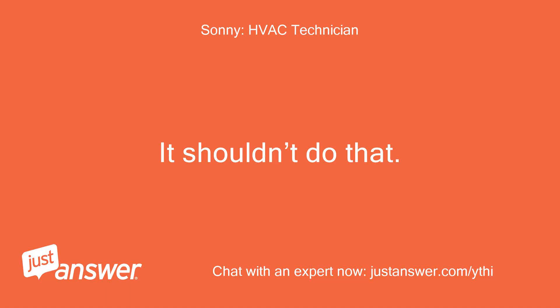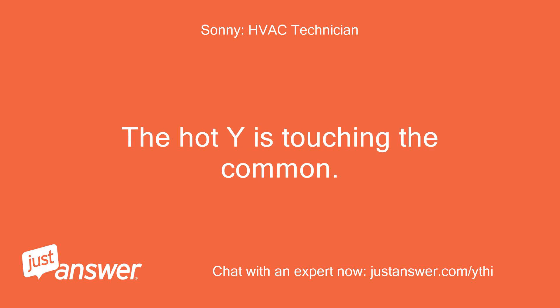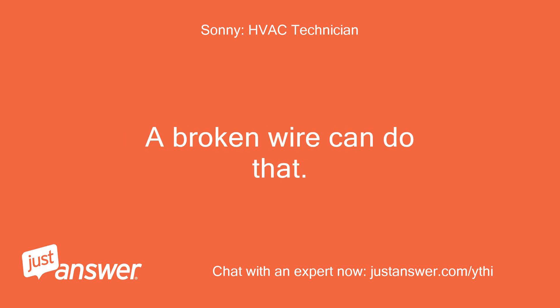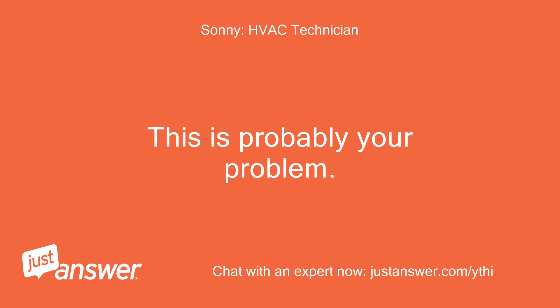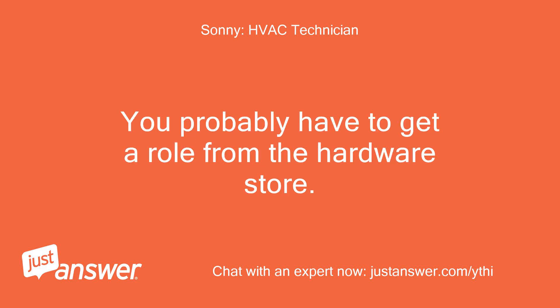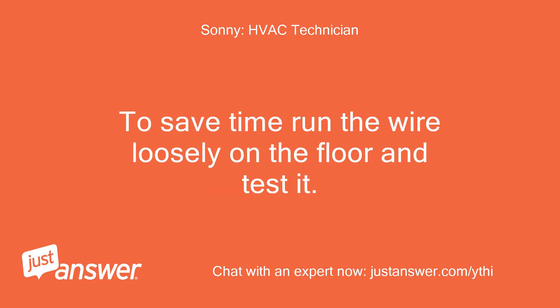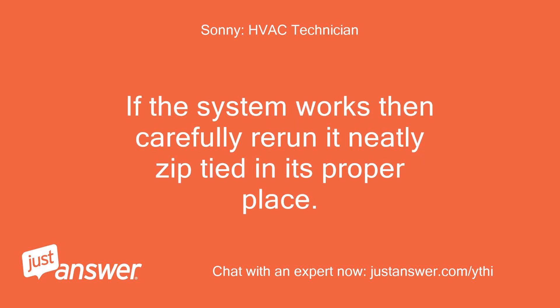It shouldn't do that. If you hooked up your wires correctly — R to Y — then the condenser wires are touching somewhere. The hot Y is touching the common; a broken wire can do that. This is probably your problem. Get a new thermostat wire — you'll probably have to get a roll from the hardware store. Use a new wire to connect the outdoor and test it again. To save time, run the wire loosely on the floor and test it. If the system works, then carefully rerun it neatly, zip-tied in its proper place.